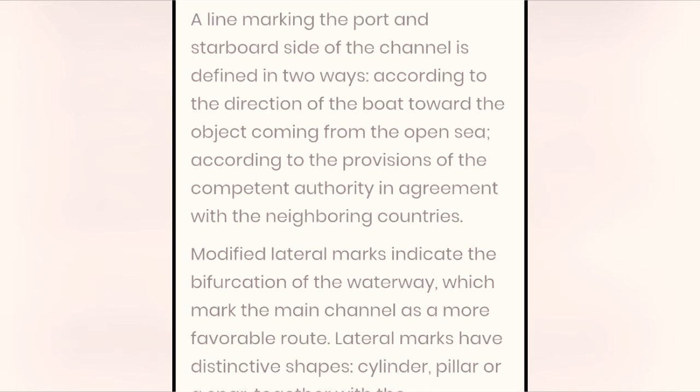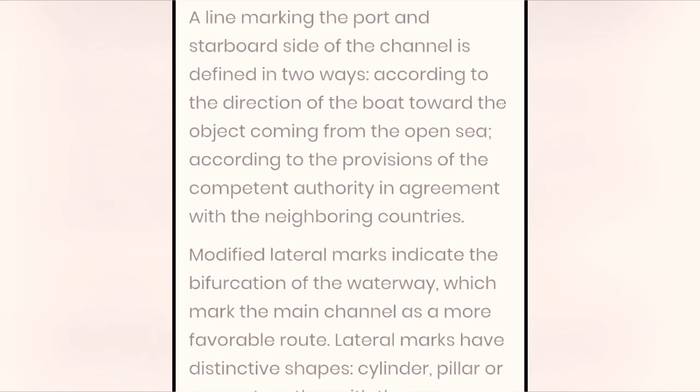Lateral marks have distinctive shapes: cylinder, pillar, or a spar, together with the corresponding light indicator.